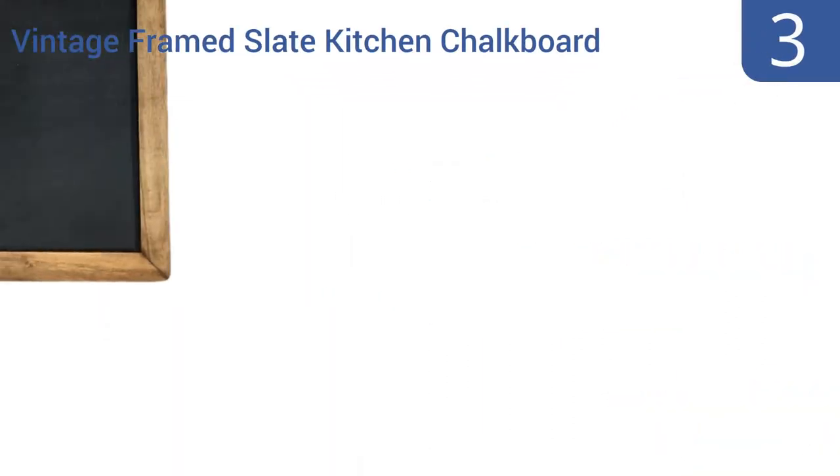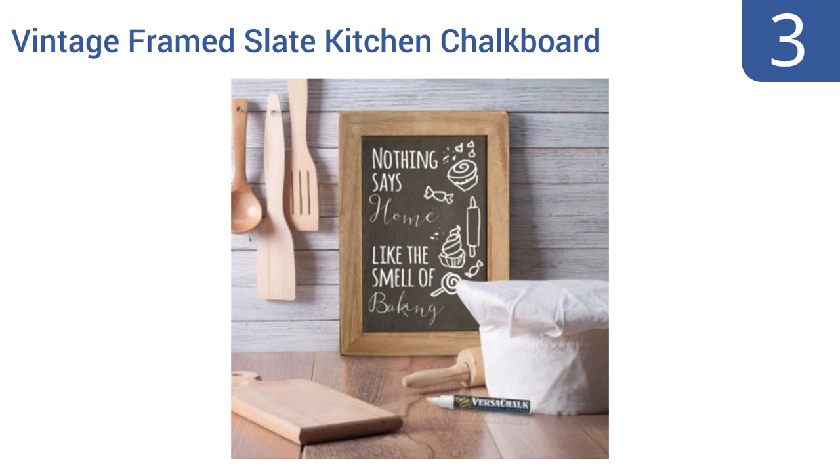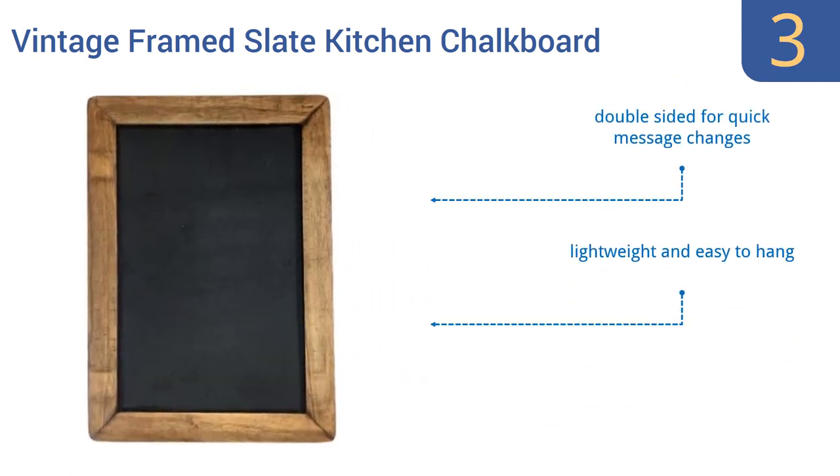Nearing the top of our list at number 3, this vintage framed slate kitchen chalkboard looks great as a mere decoration. But of course, it can also be the go-to place for all your family messages, plans, recipes, and more. Its surface works well with liquid chalk markers or with traditional chalk. It's double-sided for quick message changes and is lightweight and easy to hang. It's well-reviewed by owners.